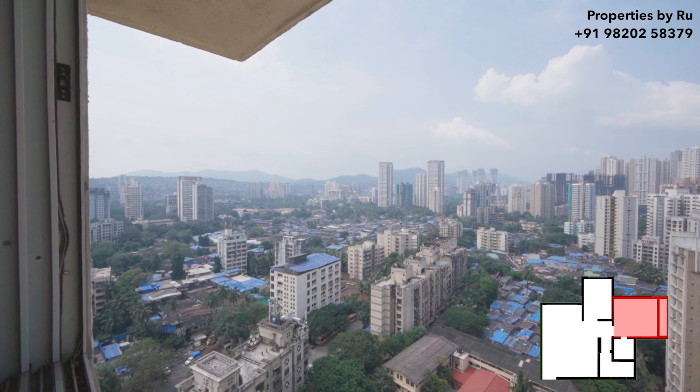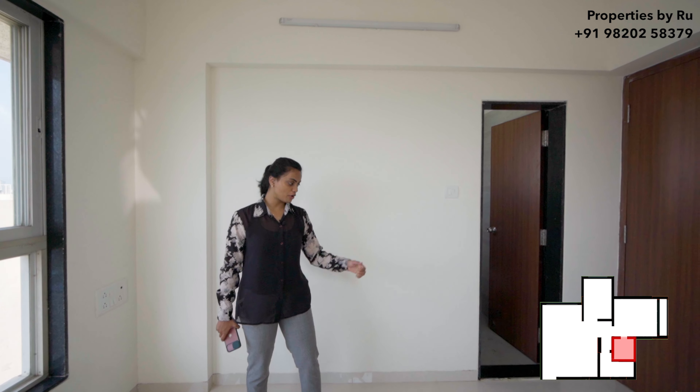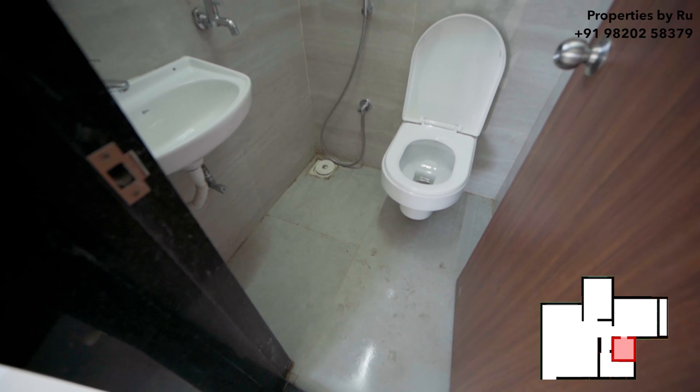You are going to be facing the skyline of Nahur from the bedroom. In the master bedroom, you are also going to get an attached powder room.